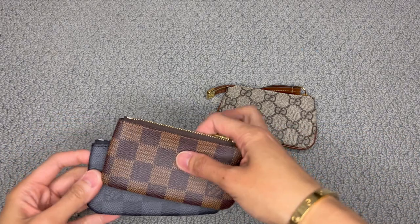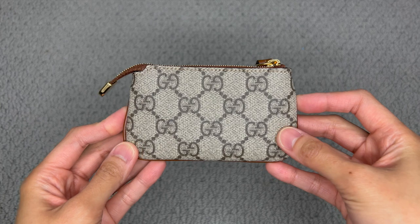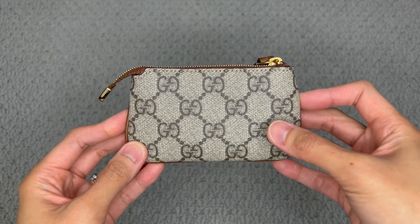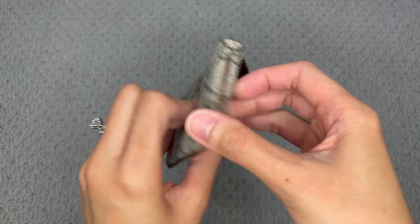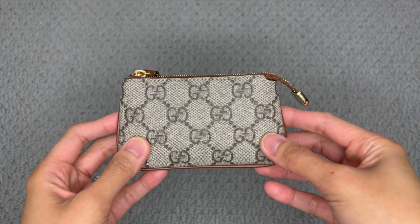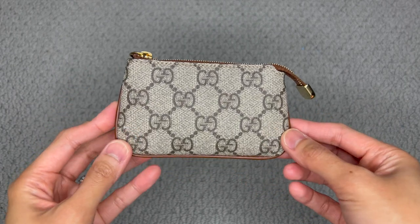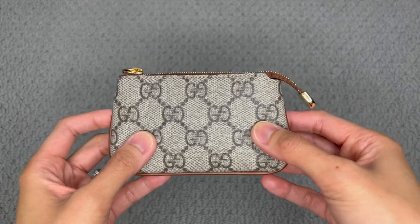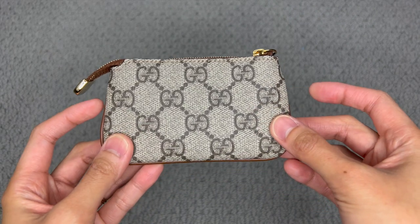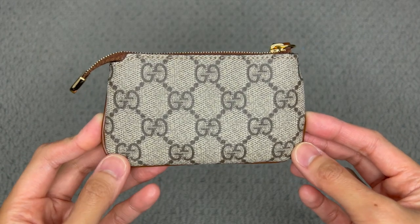Let's start with this one — the Gucci GG Supreme key pouch that I just unboxed recently. This was actually a Mother's Day gift from my husband. I unboxed it about two weeks ago, and if you haven't seen that video, go to my channel — it's a quick unboxing with first impressions from the boutique.